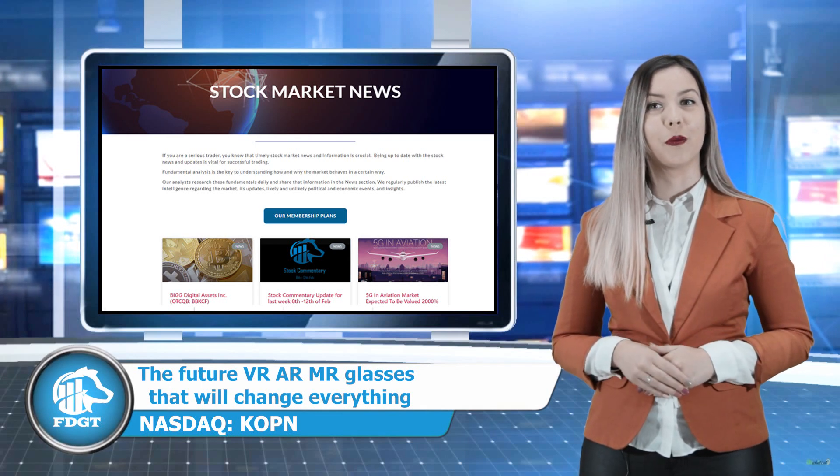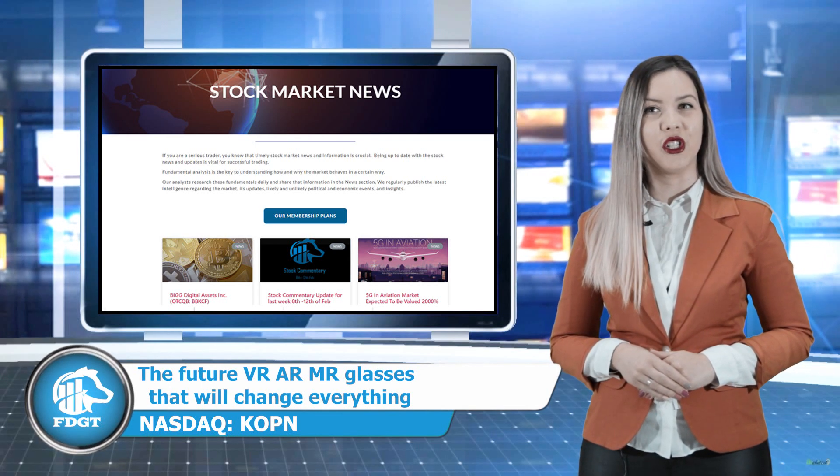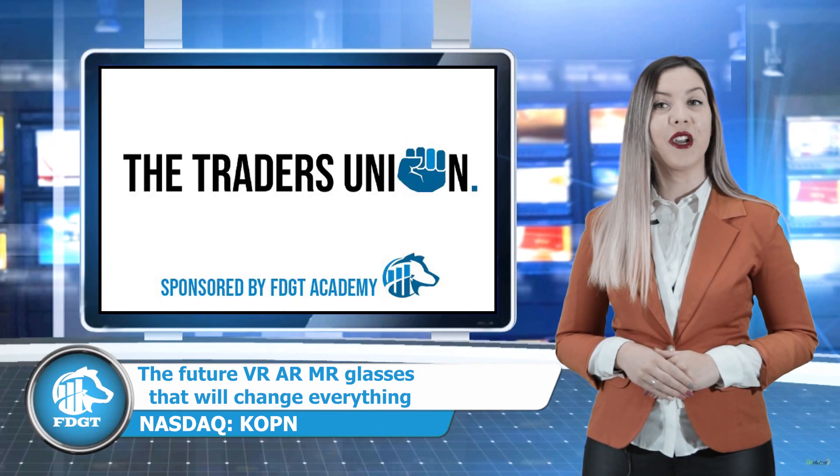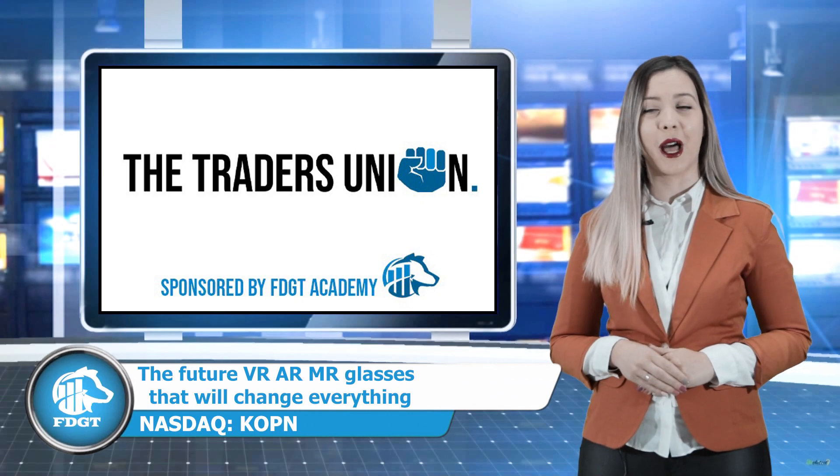For full extensive research about Kopin's technology, read our news on our website at fdgtacademy.com. We are currently bullish on the stock and believe there is a lot more potential upside room.